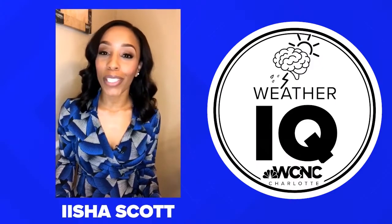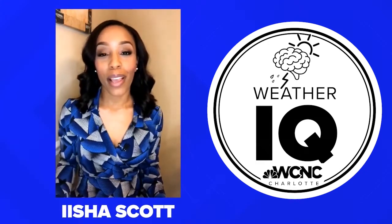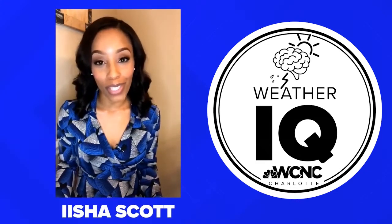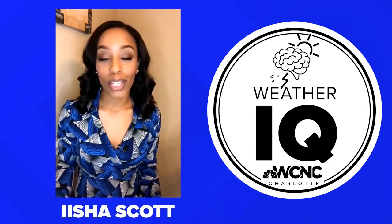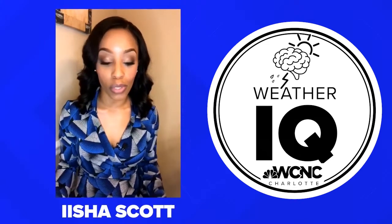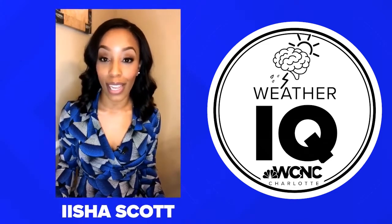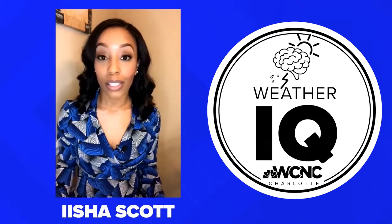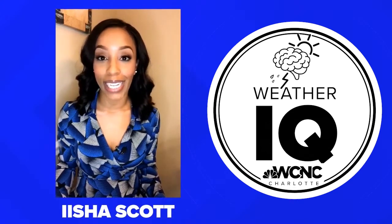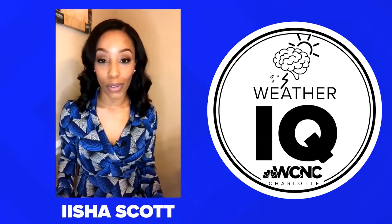Welcome back. I hope you learned a lot about some weather instruments. We didn't go through all of them, but hopefully you learned how to pronounce them and most importantly what they're used for. I also want you to visit weatherwizkids.com — that's weather w-i-z-k-i-d-s dot com — where they talk about even more weather instruments.